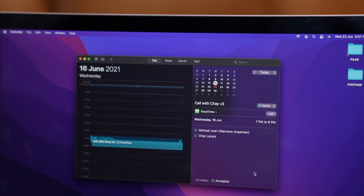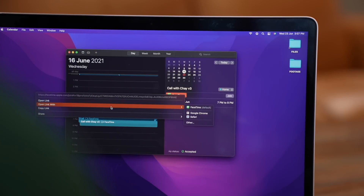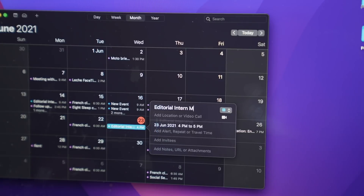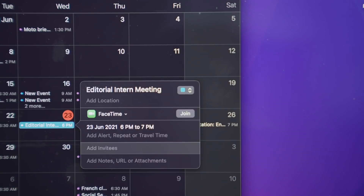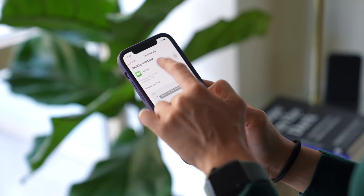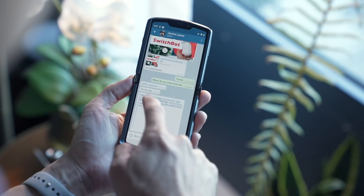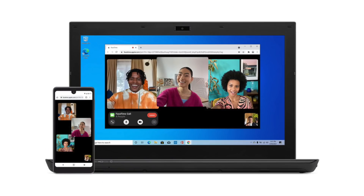Just like on iOS, FaceTime on a Mac gets a whole bunch of updates that brings Apple's video calling service to parity with other video conferencing solutions. The biggest of these is the ability to create FaceTime links ahead of a call using the Calendar app, and being able to send them to Android and PC users as well. When you create an event on the Calendar app, you can add a video call, select FaceTime, then invite contacts via email or copy the FaceTime link and send it to whomever you're inviting. For iPhone and Mac users, clicking on the link launches the FaceTime app. Android and PC users get redirected to a webpage where they can take the call from.